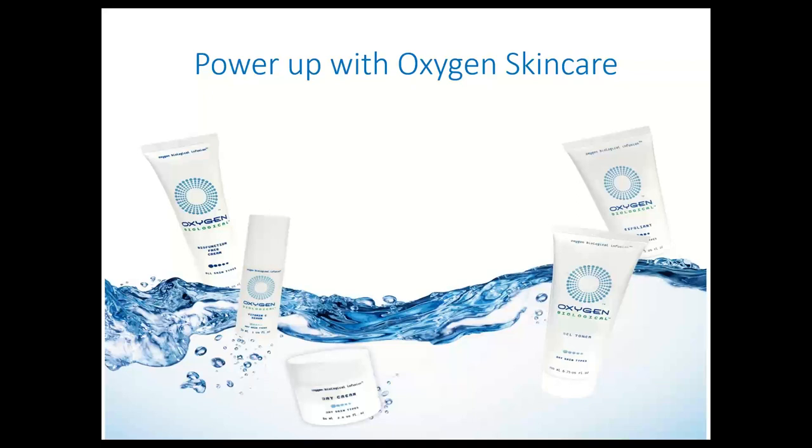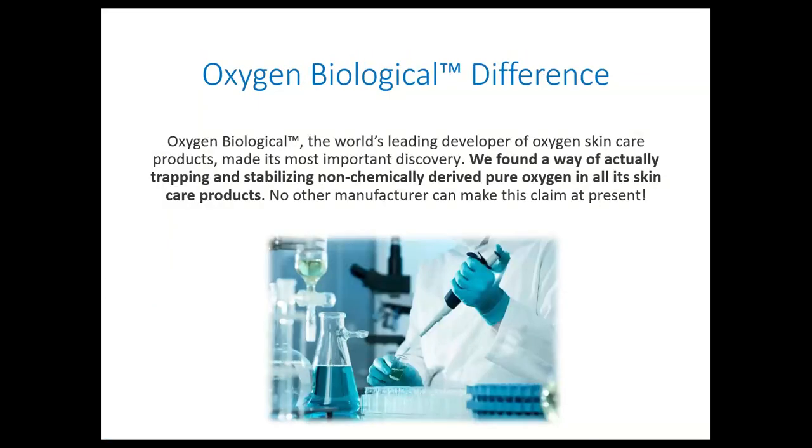Today's subject is Oxygen Biological Skincare in support of some of your more popular treatments that you may be offering in your salons and spas today. A little bit about the Oxygen Biologicals difference — this is a good place to start, since it is really the world's leader when it comes to developing oxygen-based skincare. They have been around for a very long period of time and now utilize technology that is pretty much present only in their products. Nobody else at this point has it, which is using non-chemically derived oxygen.